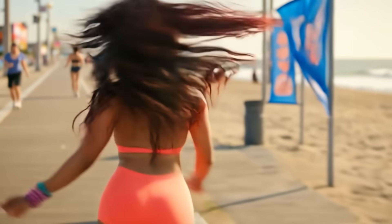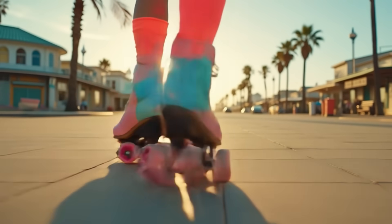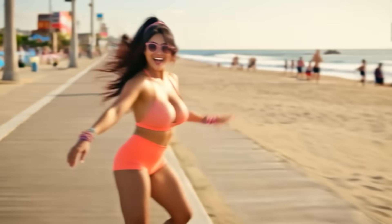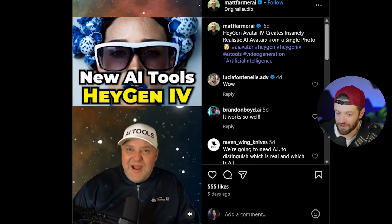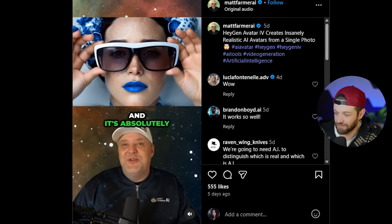What you're seeing right now is a brand new lip syncing tool that not many people know about. We've got some cool stuff to cover, let's get into it. First we have HeyGen Avatar 4 — let's take a look. HeyGen just released Avatar 4 and it's absolutely mind-blowing.